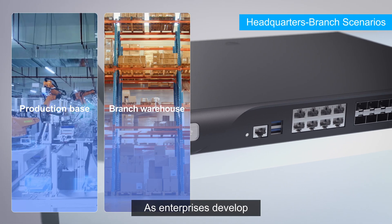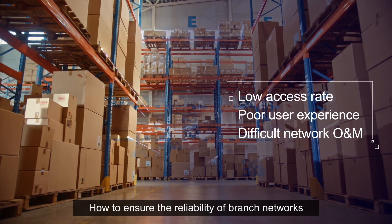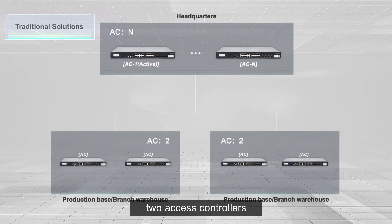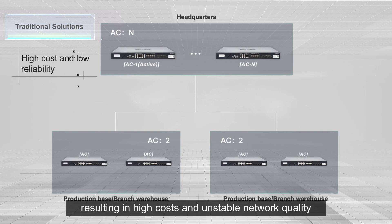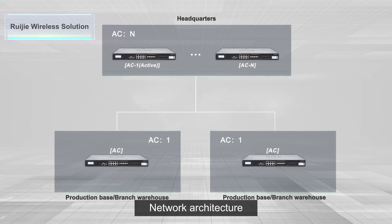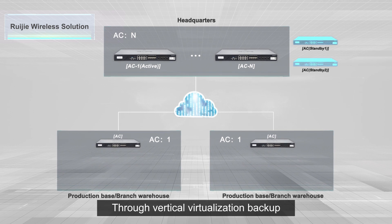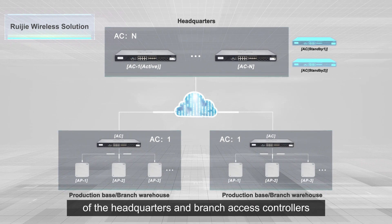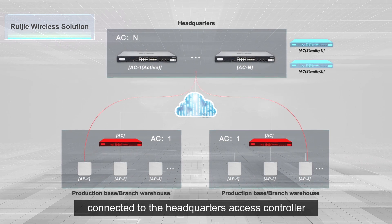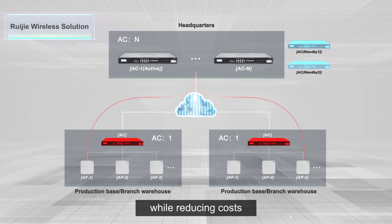As enterprises develop, more and more production bases and branch warehouses are established. How can the reliability of branch networks be ensured? In traditional solutions, two access controllers need to be deployed in each branch, resulting in high cost and unstable network quality. Ruigi's High Reliability Headquarters-Branch Network Architecture allows for only one access controller deployed in each branch. Through vertical virtualization backup of the headquarters and branch access controllers, the branch access point can connect directly to the headquarters access controller when the branch access controller fails, ensuring uninterrupted services while reducing costs.